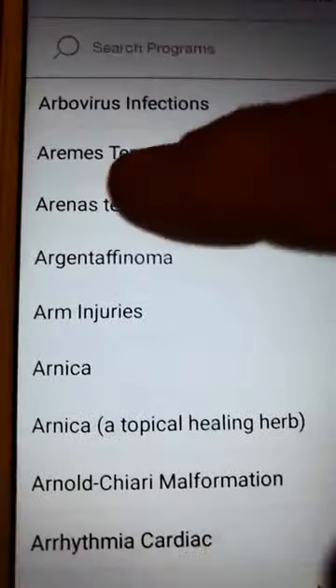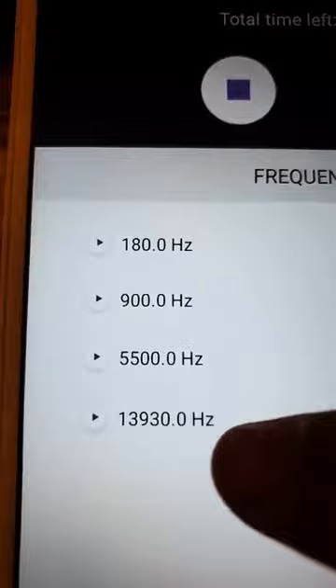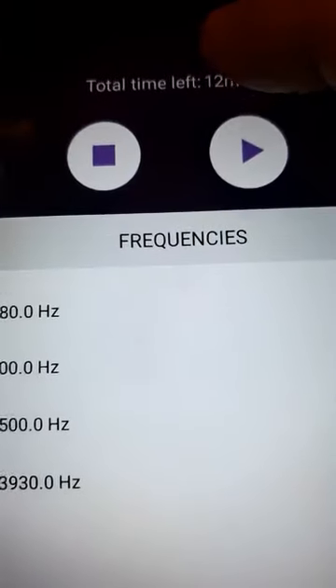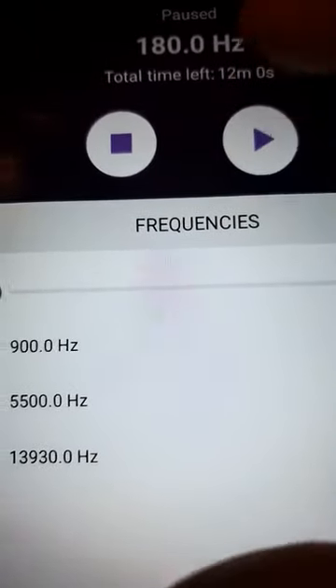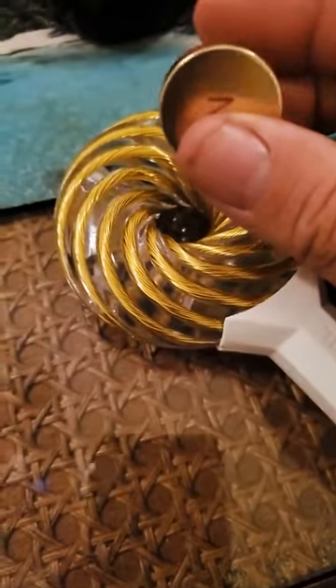You have 10,000 conditions that you can type in there, you find your condition, you just click it, and then all the frequencies that you need, you just hit this button — boom, boom. Take this and I can feel it. I can literally feel the energy in this magnet and it goes out 11 feet.